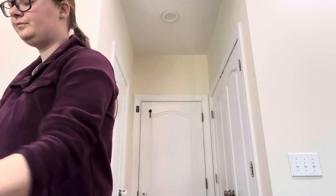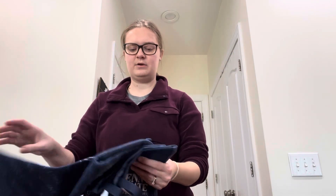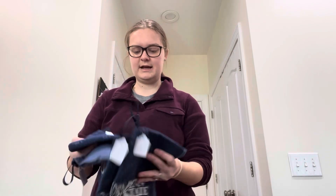Their Christmas stuff was free — so anything Christmas-related was completely free. So I just picked these up as something I thought I could maybe stick on Poshmark or try at a yard sale.